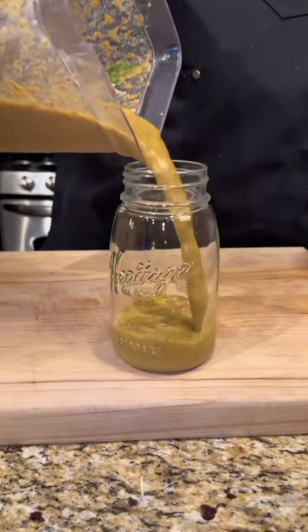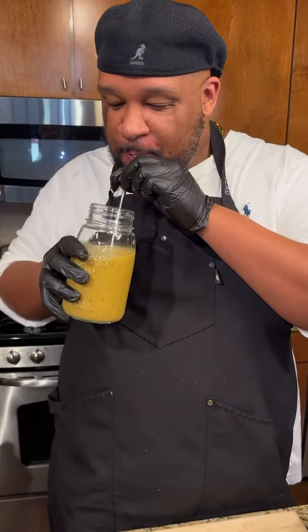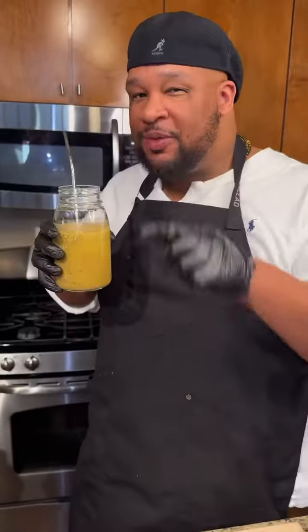Enjoy this fresh seasonal smoothie all February long. Full recipe in the caption or go to the link in my bio. That's good, shawty!